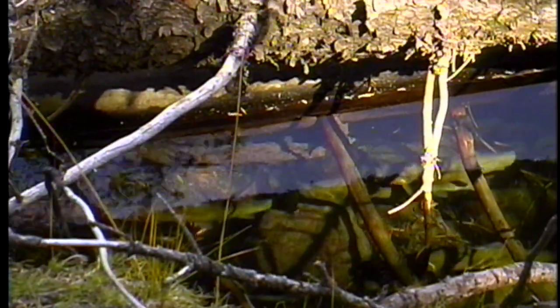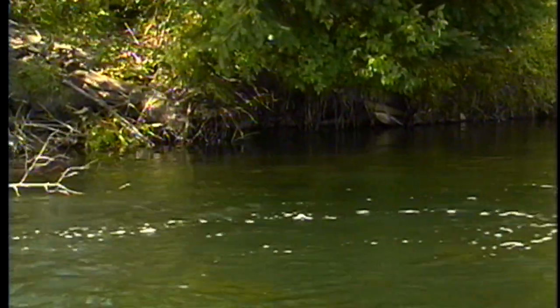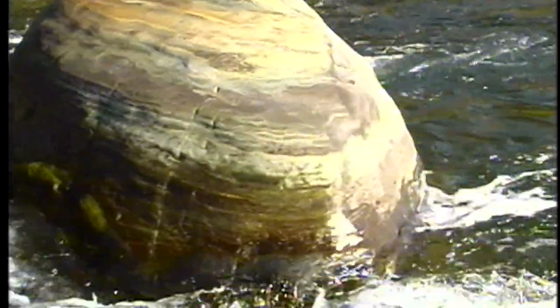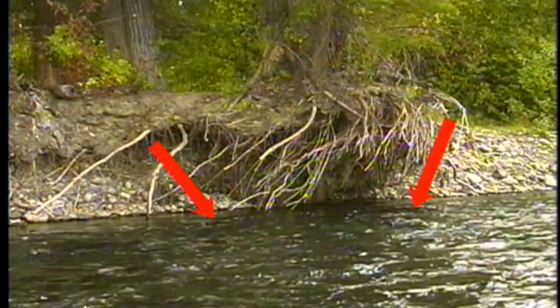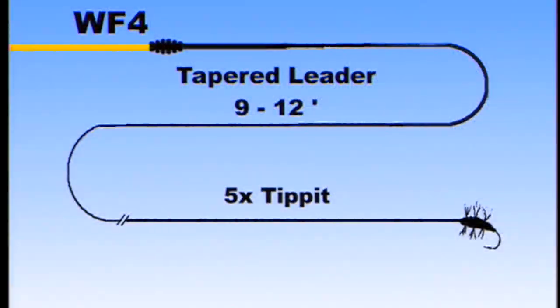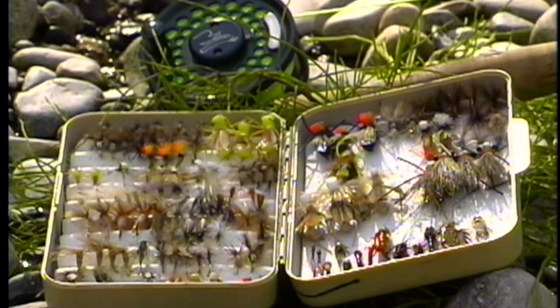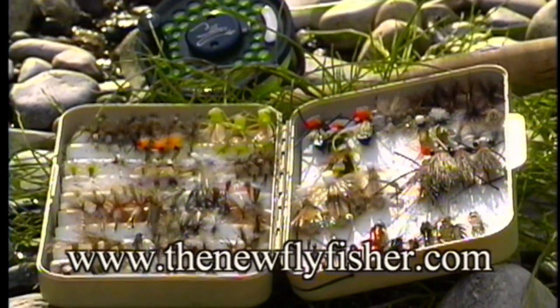Cutthroat are like any other trout — they need security and cover from predators. That is why they seek out structures such as logs, overhanging banks, fallen trees, or current breaks behind rocks. Anglers should key into likely looking cover and focus their presentations on current seams adjacent to this cover. The setup we are using today is a weight-forward 4 fly line joined to a tapered leader of 9 to 12 feet. The tippet is usually 5X, and anglers normally do not need to go any finer than that for cutthroat. For more information about today's show or about our series, please join us on the web at www.thenewflyfisher.com.